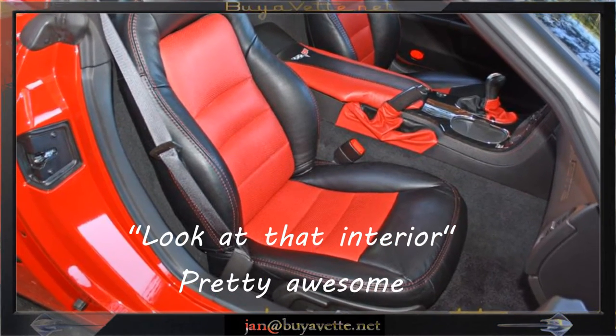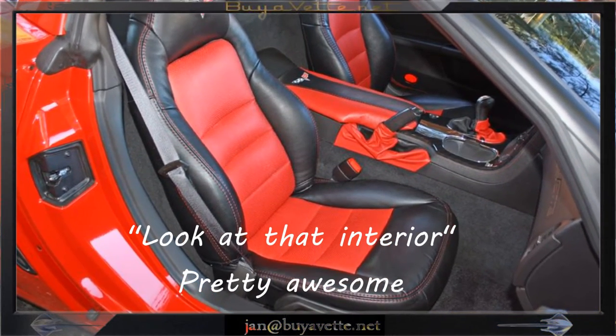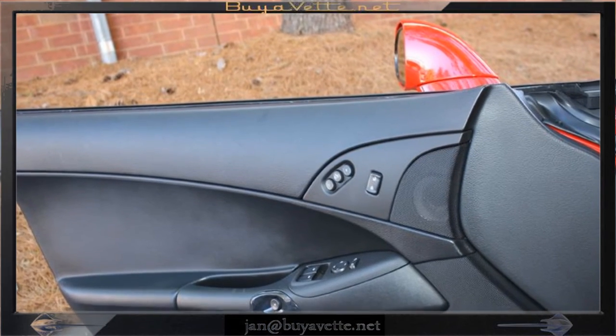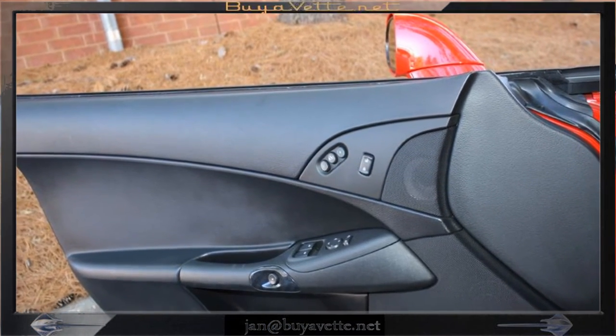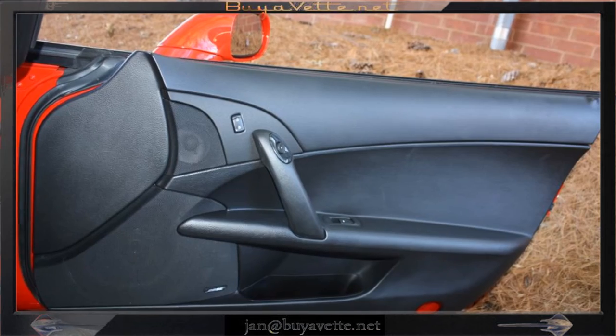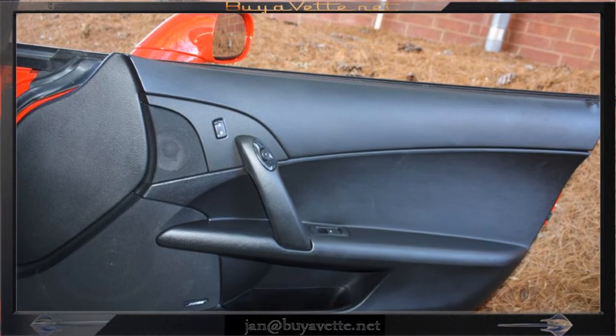There's Chevrolet logo embroidery on the headrests. The interior is nice looking and the door panels are clean. It also has memory seats and power windows.